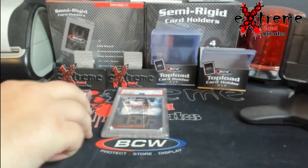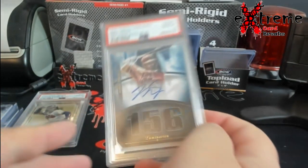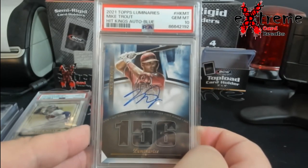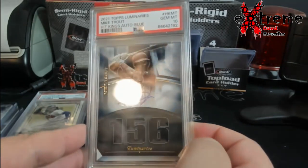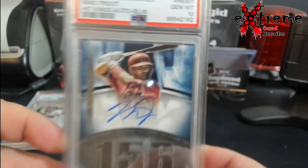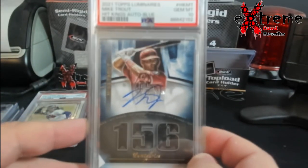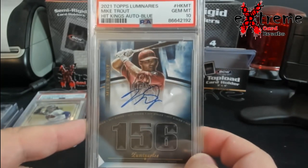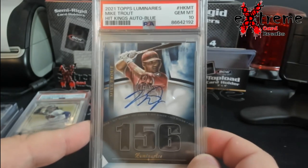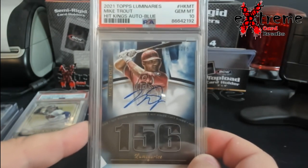Up next — I know he has a lot of autos out there. Again, picked this up for what a raw copy goes for. Luminaries, I think this was out of 10 — no, I take it back, out of five. Mike Trout auto. These go for around $460 raw, so you can't go wrong with the PSA 10 when you're buying it for what the raw price goes for.